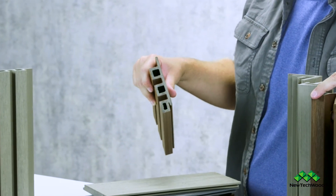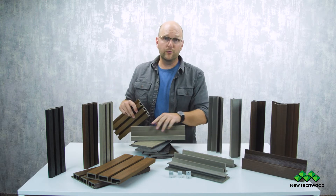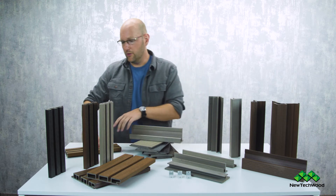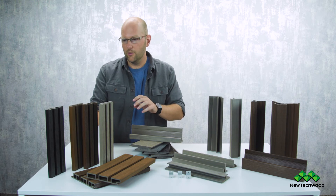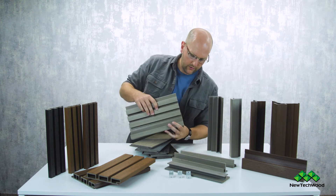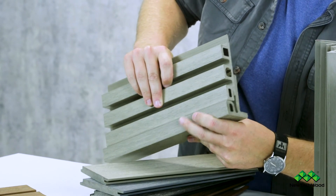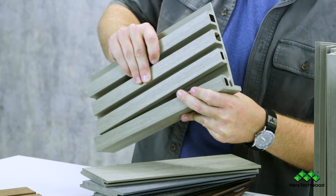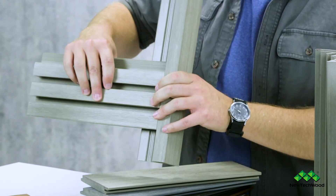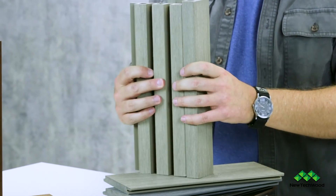Continuing on with Norwegian trim — we have our end trim or starter trim, and if you rip off this portion you can also use it as your J trim. It lines up for you right here and gives you a lot of wiggle room and forgiveness to help finish off corners and runs. It works just as well horizontally or vertically, and this trim is also used around windows and doors.